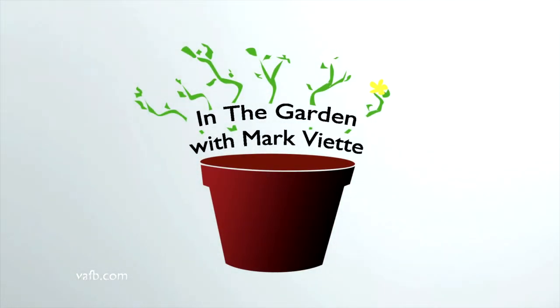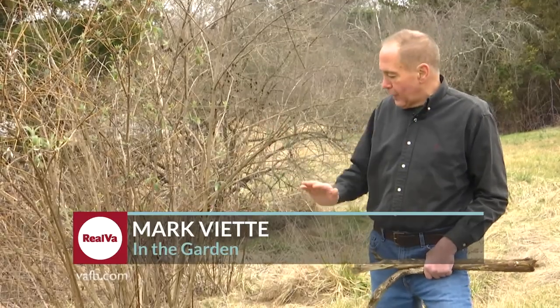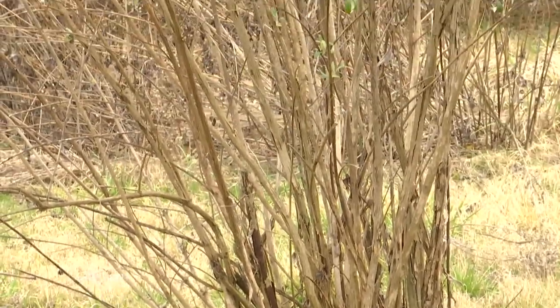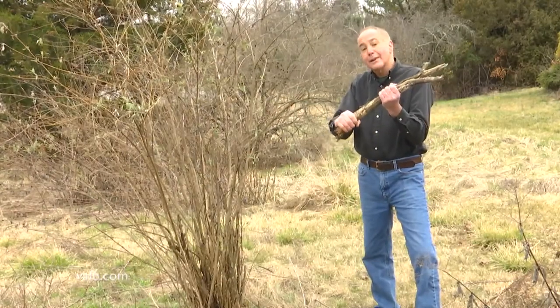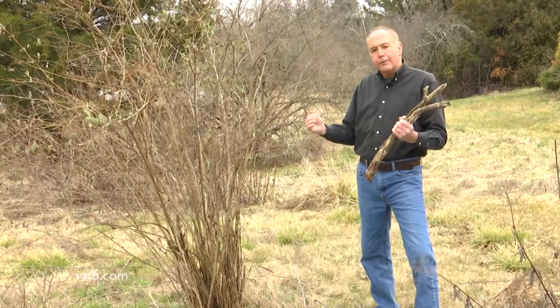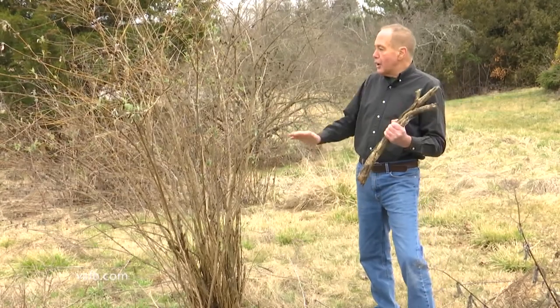If you want to see new blooms on many trees and shrubs, you need to prune away the old growth. Mark Viette shows us the best way on two popular plants in the garden. This is a neglected butterfly bush that hasn't been pruned for many years. There are a couple of problems when you don't prune butterfly bushes: they get too tall, certain parts die back, and growth at the base gets really big. In colder areas, if you don't prune year after year, the whole plant or three quarters of it can die.